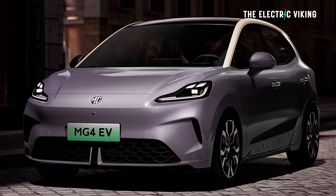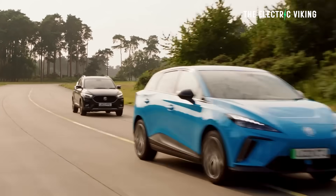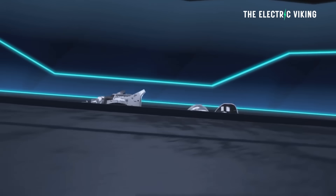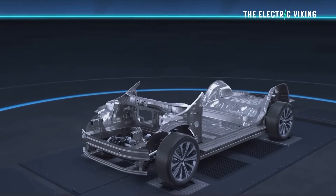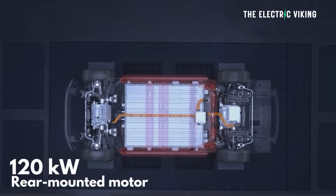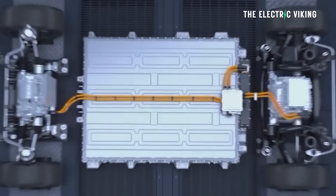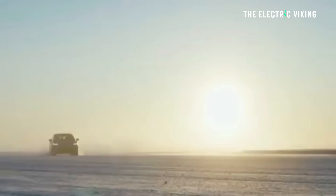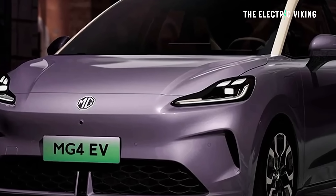The updated MG4 is 4.4 meters long — basically the same size as the existing model. It's still using SAIC's Nebula EV platform, the same rear-mounted 120 kilowatt permanent magnet synchronous motor, and the same batteries: a lithium iron phosphate pack and an NMC battery in the higher-end version. Top speed is the same at 160 kilometers an hour, and range and battery capacity have not been disclosed but appear to be identical to the existing version.